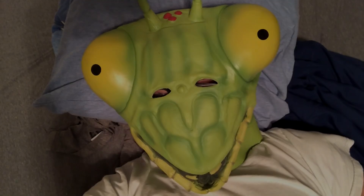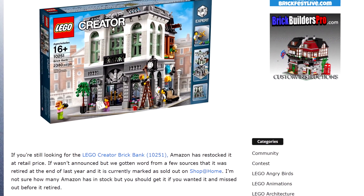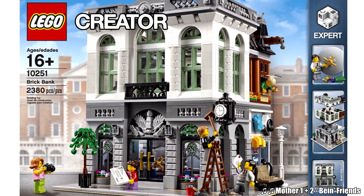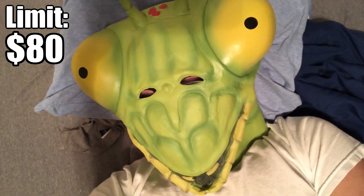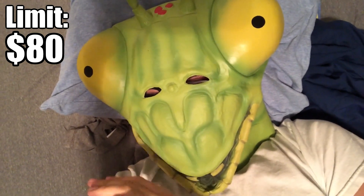I just woke from a nap and found this article by The Brick Fan — the Brick Bank is on Amazon right now for regular price. The Brick Bank was retired back in November. It wasn't my favorite modular but I've been trying to collect them all and I just missed out on it. The problem is it totally goes over my limit.